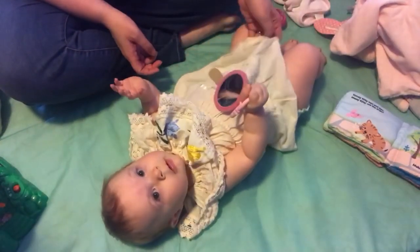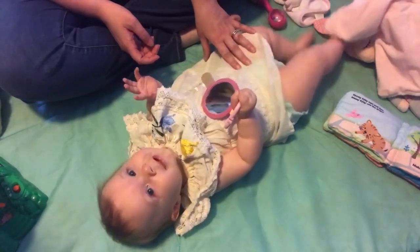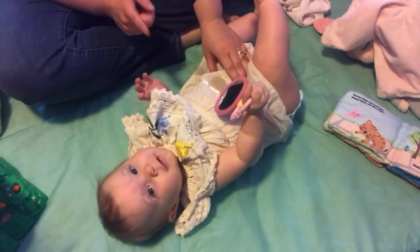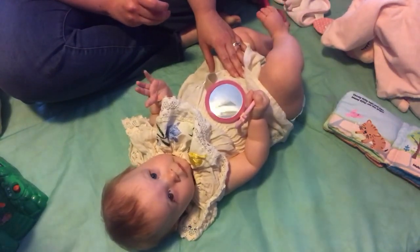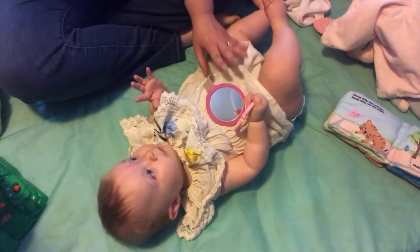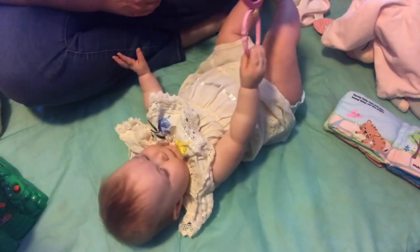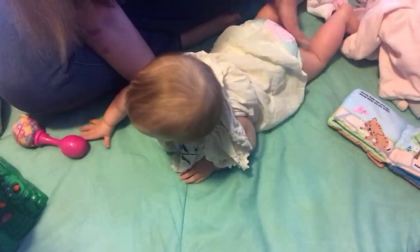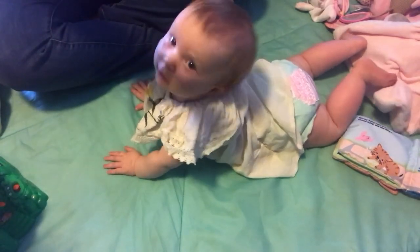Next is baby push-ups. I'm going to encourage her to do some push-ups during her tummy time. She didn't really like tummy time but we're going to try it anyway. I'm going to be raising and lowering a rattle overhead, and this will help her with neck and head control and strengthen her back, shoulder muscles, and core. Let's flip you over — okay, ready? Go up, push up, and down.